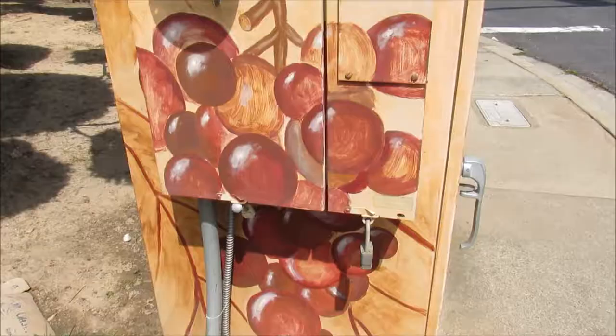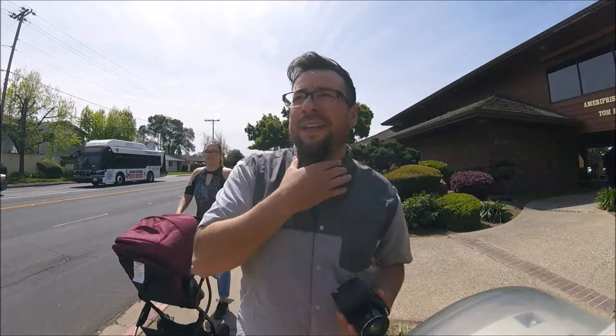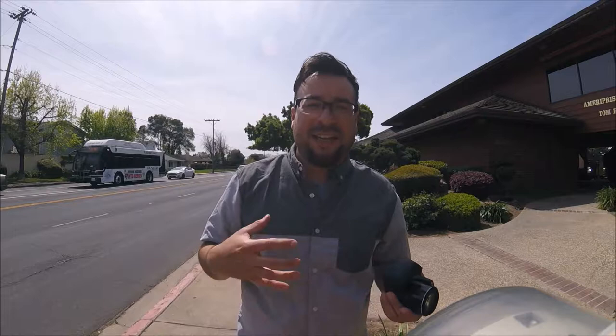This one is on the corner of Lodi Avenue and Ham. The first thing you see is a wine bottle pouring into a glass, and it has grapes on the side. Again, this is another traffic box that shows Lodi culture — vineyards and grapes and all that good stuff.